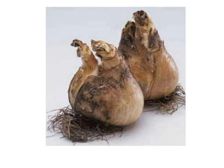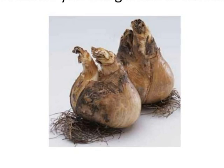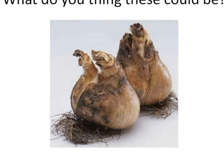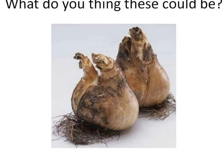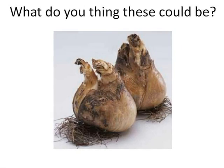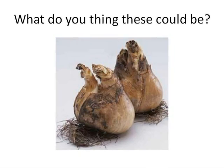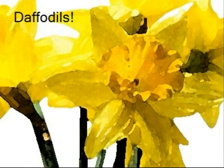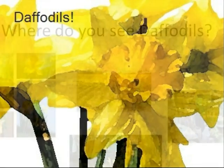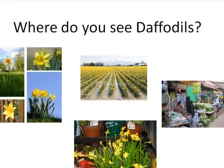Looking at this picture, what do you think these strange things could be? They were daffodil bulbs and will eventually turn into beautiful daffodil flowers. In the world around us, where might we see daffodils?